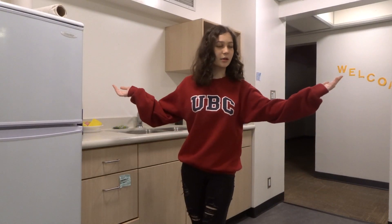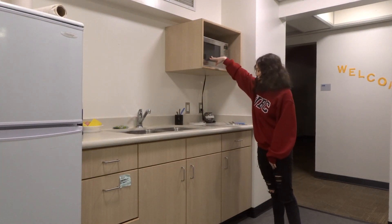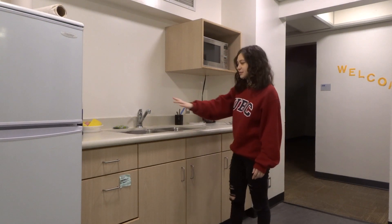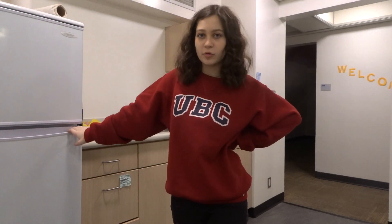This here is our kitchen. Over here we have a microwave — it's brand new, we just got this one in. We have a couple of sinks for washing dishes. There's some dish soap and sponges here, and then there's also a communal fridge.